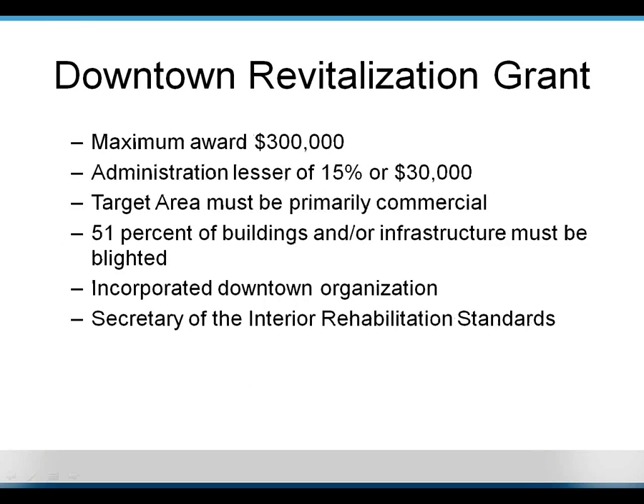The last thing to note on this slide: everything you do with this program has to meet the Secretary of the Interior's Rehabilitation Standards. No surprise there.